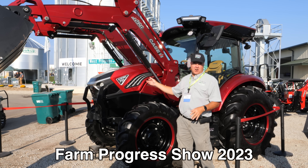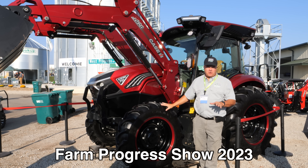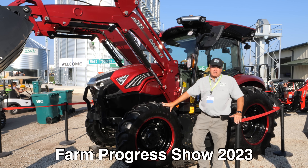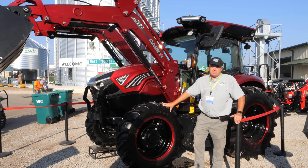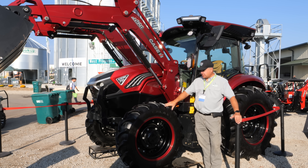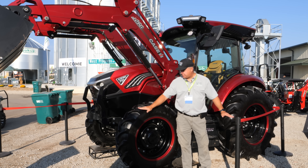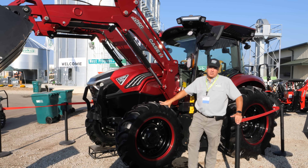I'm happy to introduce the Farmall - actually Case IH - 75 horsepower, or roughly equivalent to 75 horsepower, electric tractor. They're going to start taking orders on them this fall. I had no idea this was coming - first time I've ever seen it. I just walked in here first thing to the show this morning. This tractor here has had some experience - the front tires are worn, the rear tires are worn. They've been testing this thing for a long time.